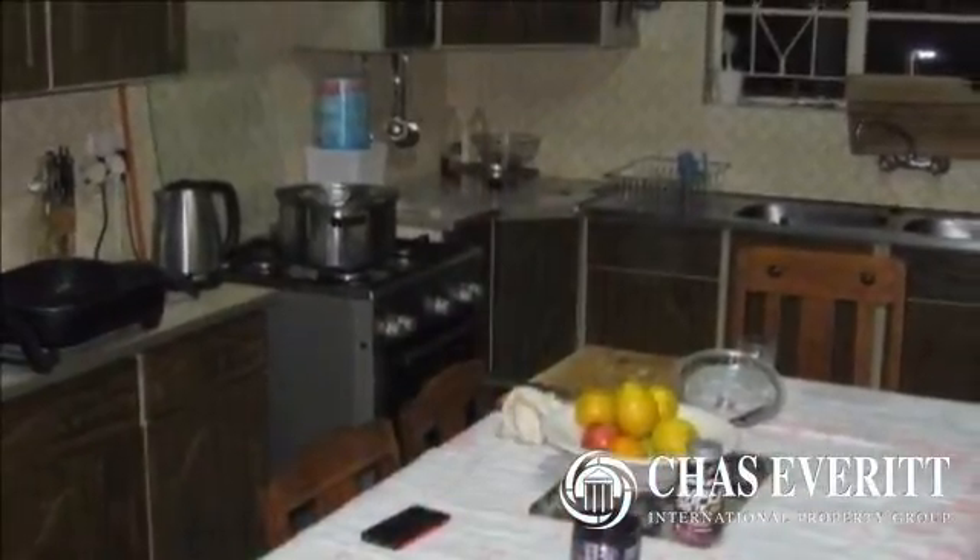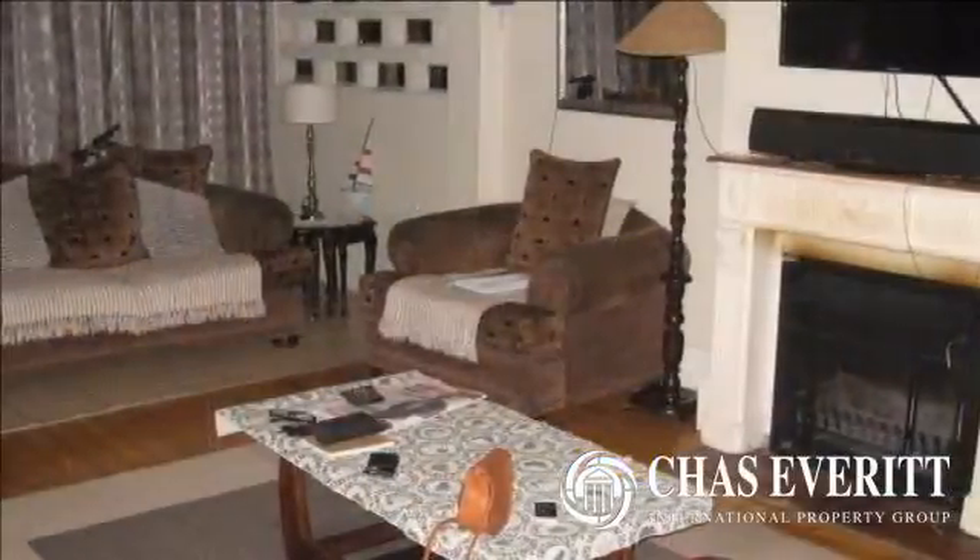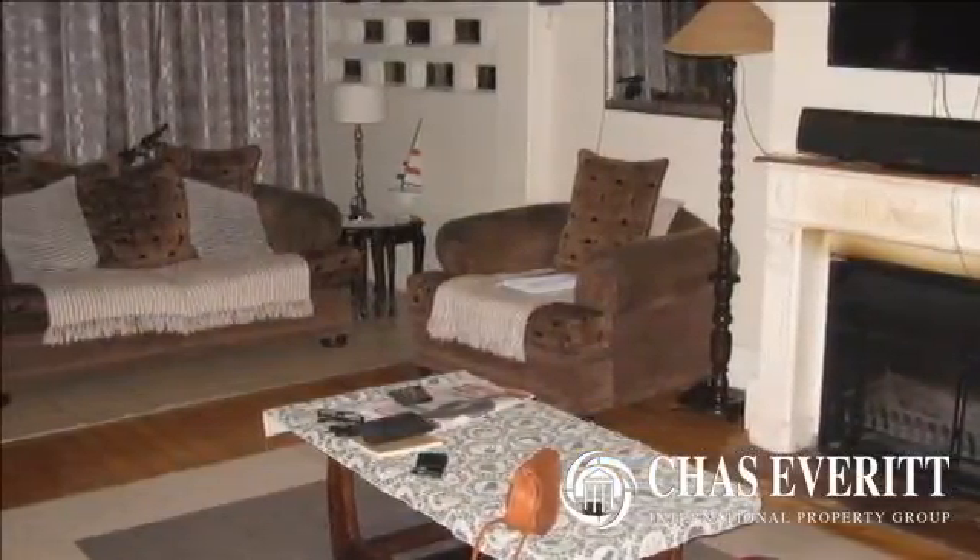Pressed ceilings throughout, except for the dining area and kitchen. Four bedrooms, two bathrooms, including one main en-suite. One garage.